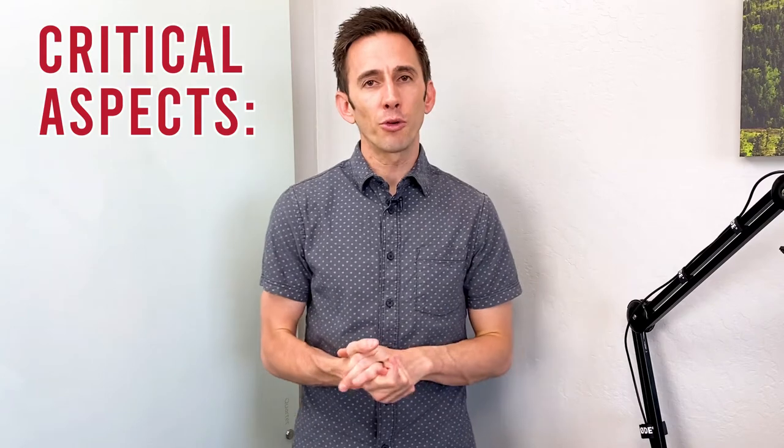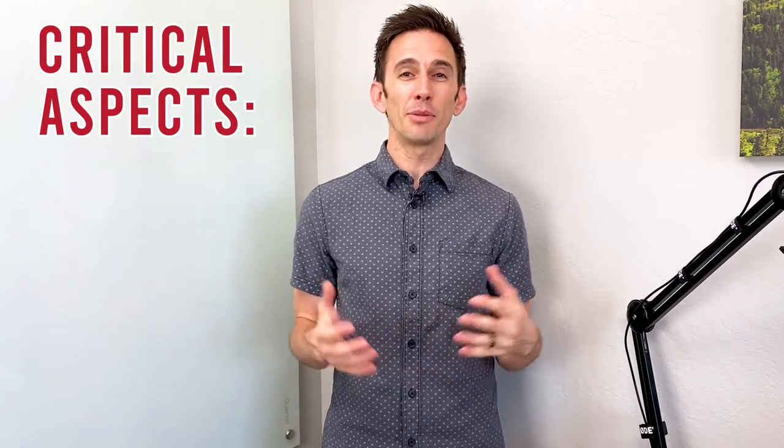We're going to go through some of the steps. I'm actually going to jump into a screen share and show you some great sales pages that you can look at. But I want to give you a little detail first. First and foremost on your sales page, you have to be benefit driven.